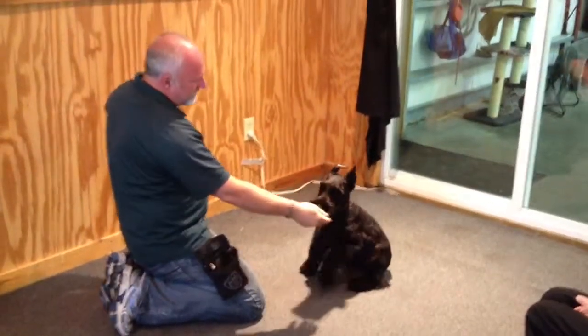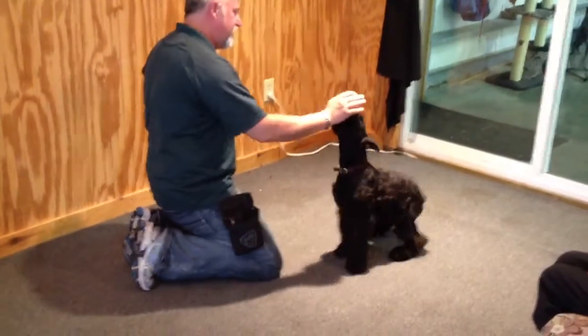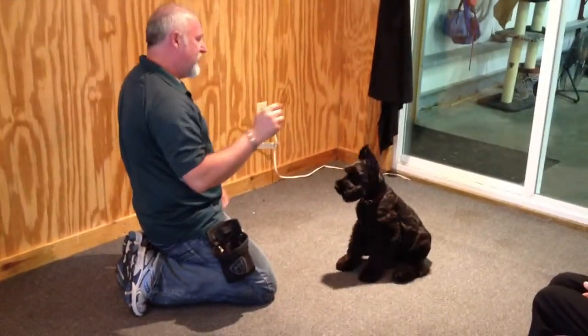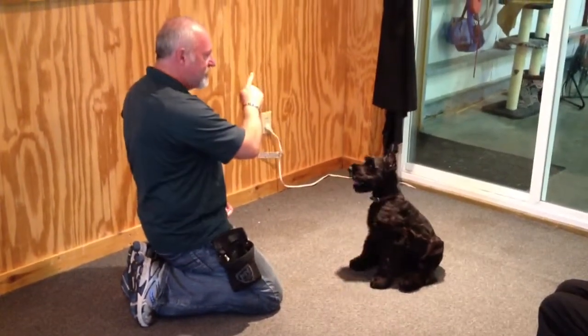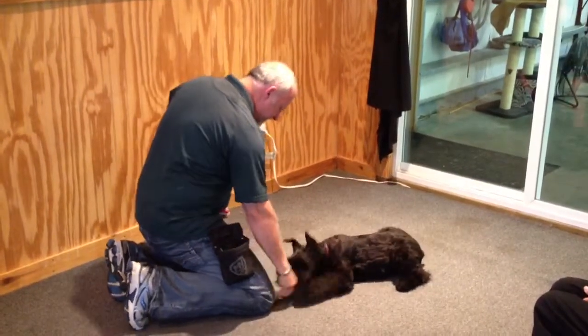Okay, this is Harley. We just took his tape off his ears to let him air out a little bit. You can see he's got a beautiful ear crop and it's going to stand up very, very nicely. He's groomed. He's shaggy as a beast. But this is a very nice Schnauzer puppy.